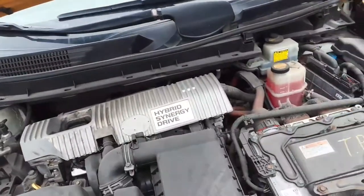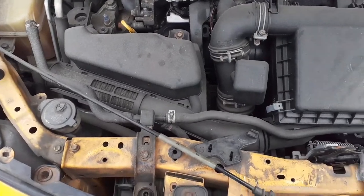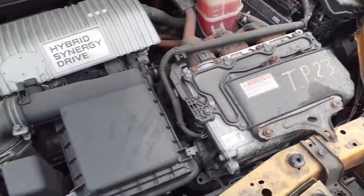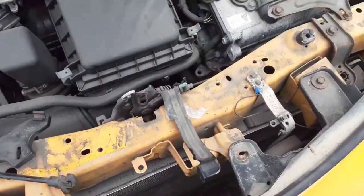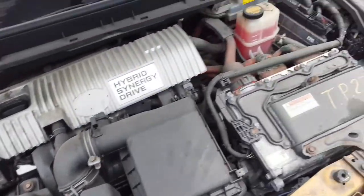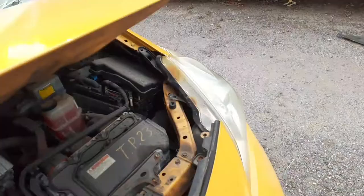Motor's no good, but it is running at the moment. This is a hybrid. As you can see, this is the inverter. We do have the radiator, fans, cylinder head, all that kind of stuff. We do have a wiper on. Left side headlight is good — no broken tabs on this one.